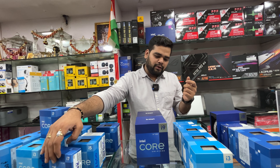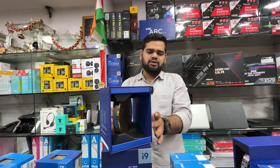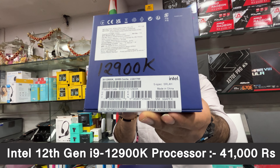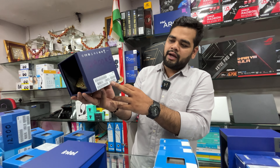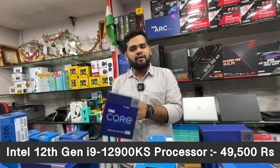For i9, we have two models. The i9-12900K is priced at ₹41,000 all inclusive of taxes. Then the i9-12900KS is priced at ₹49,500 with three years warranty. For compatible motherboards on 12th gen, I have the B660 lineup to show you.